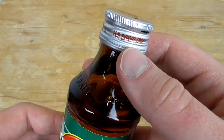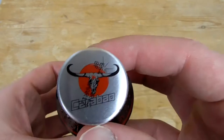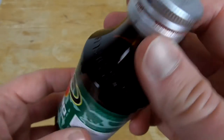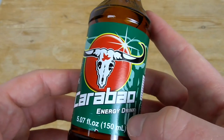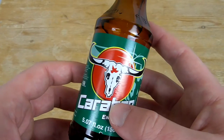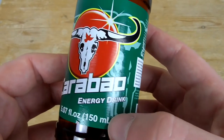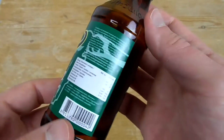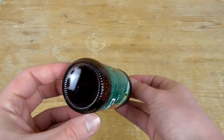We can see we have a bull on the top of this bottle and on the front too. This is the sign of the brand Karabau. I don't know anything about this brand. The bottle comes with 150 milliliters, so not that much — as you can see this is a really small bottle.